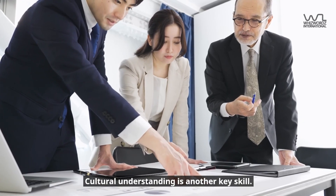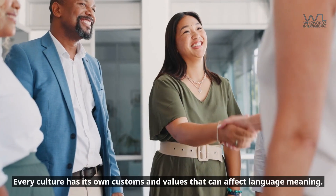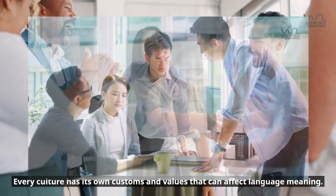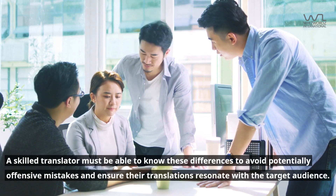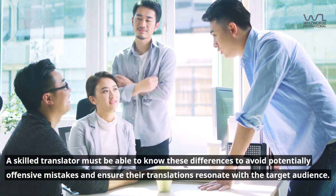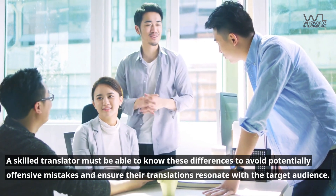Cultural understanding is another key skill. Every culture has its own customs and values that can affect language meaning. A skilled translator must be able to know these differences to avoid potentially offensive mistakes and ensure their translations resonate with the target audience.